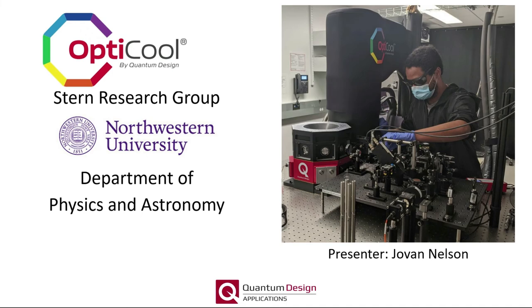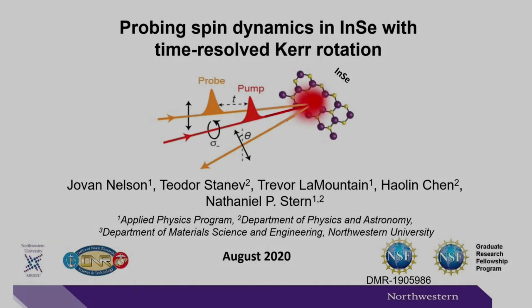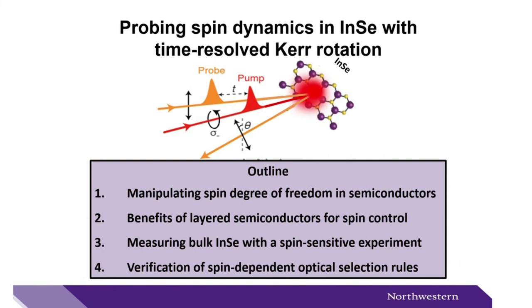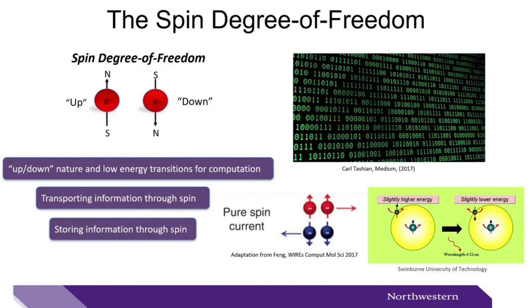Here is Jovan Nelson from the Stern Group at Northwestern to tell us more about what they have been doing with their OptiCool. In this presentation, we will cover work done in the Stern Group at Northwestern University — namely probing spin dynamics in indium selenide with time-resolved Kerr rotation. The roadmap: first, motivating studying the spin degree of freedom in semiconductors; second, benefits of conducting spin control in layered semiconductors; third, apparatus and sample considerations needed to study spin properties in indium selenide; and finally, experimental verification of predicted spin-dependent optical selection rules in indium selenide.